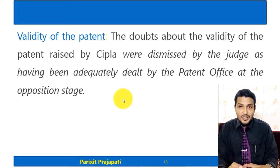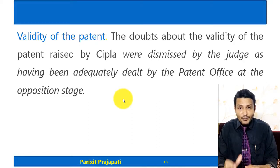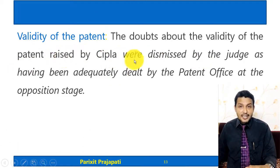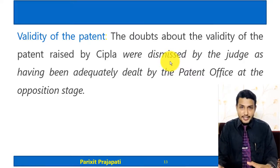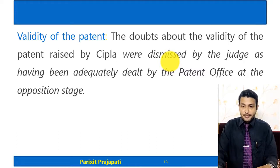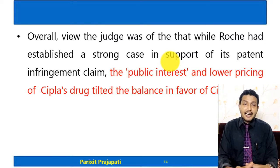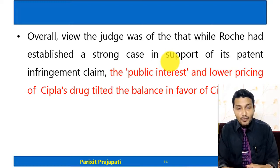Regarding CIPLA's defense claim that the patent was not valid, the doubts about the validity of the patent raised by CIPLA were dismissed — the judge found the patent to be valid. However, the court refused to grant an injunction on public interest grounds, given the injury that would be caused to the general public if the generic version were not available. Overall, on grounds of public interest and the lower pricing of CIPLA's generic version, the decision went in favor of CIPLA.